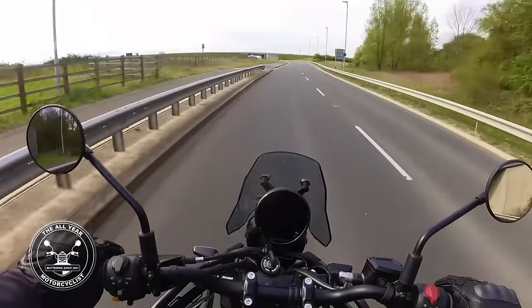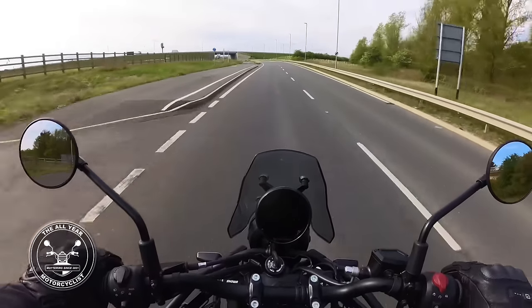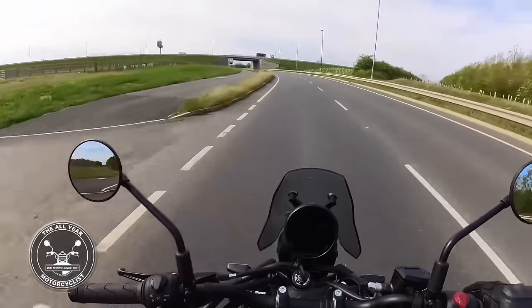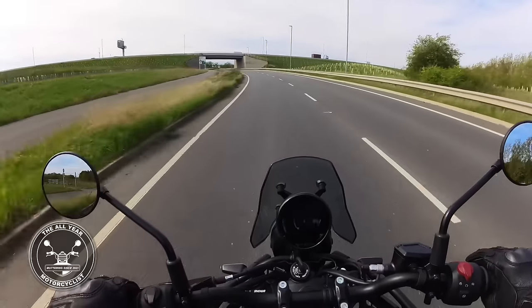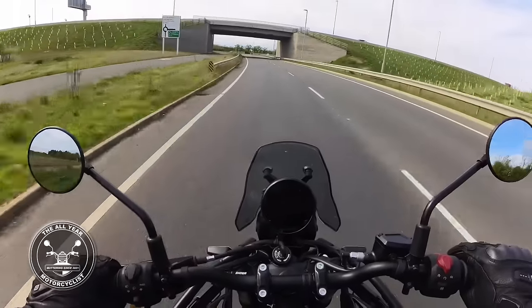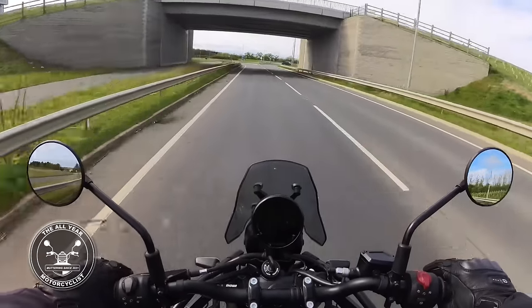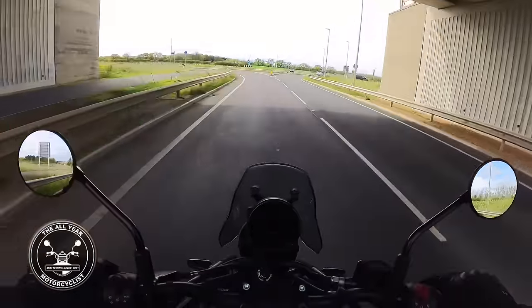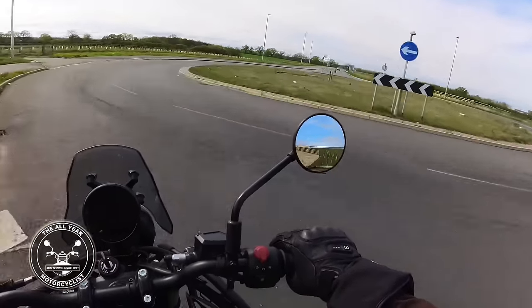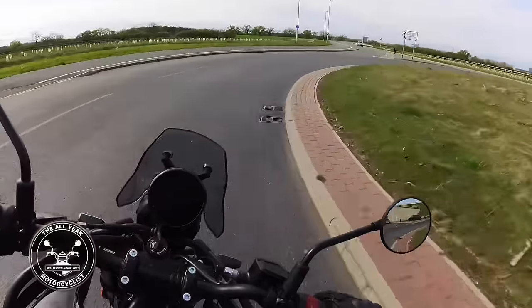There's some buffeting from that little screen just around my chest area. I wonder what the running-in limit is - I reckon if I don't go much more than 45 I'll be well within its limits. Clutch feels nice and light.